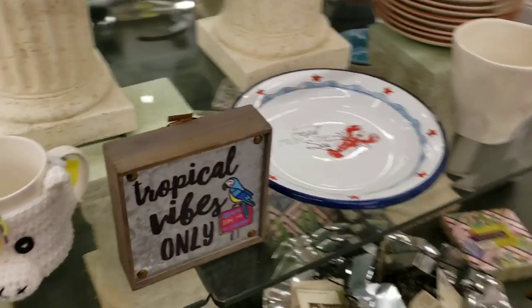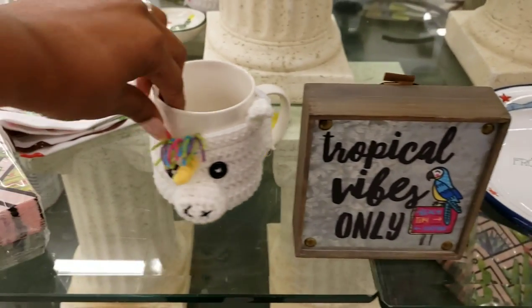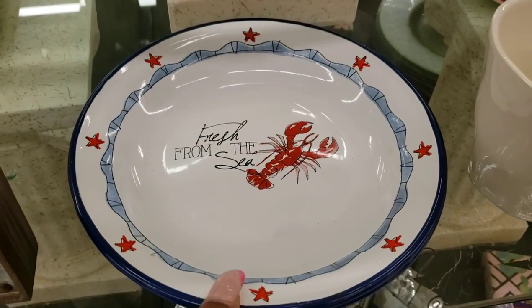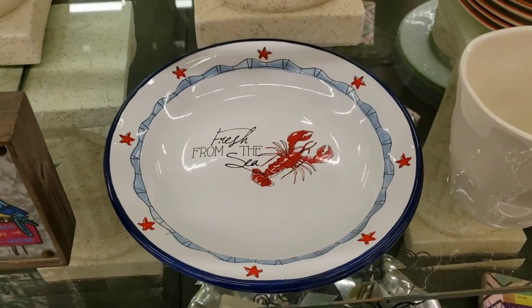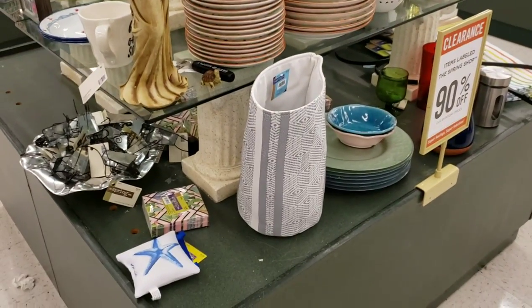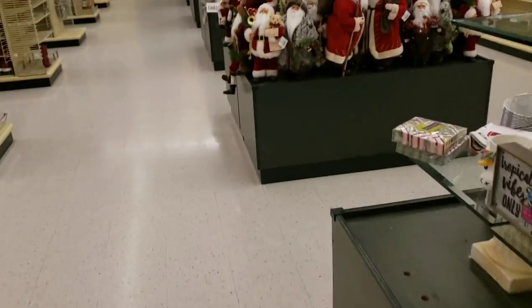'Tropical Vibes Only' — ha, this is funny. 'Fresh from the Sea' — it just makes me want to have some crab legs so bad! Now I'm going to be thinking about crab legs all day. Thank you Hobby Lobby. Let me look around some more.